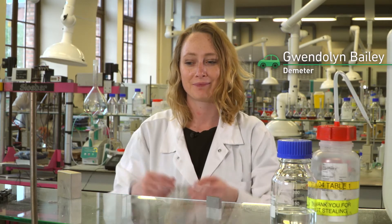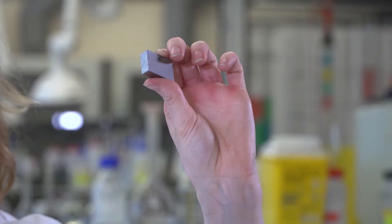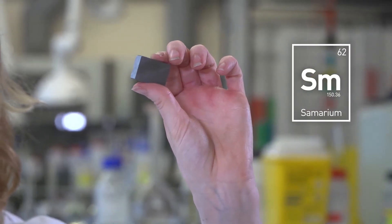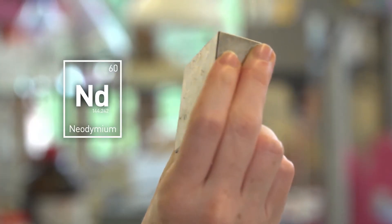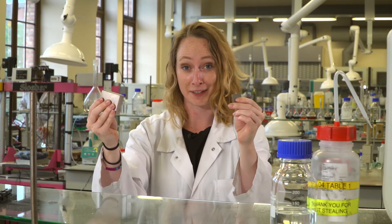Hi, my name is Gwen. Do you know what these are? This is a samarium magnet and this is a neodymium magnet, and these are the strongest magnets in the world. Let's check them out.